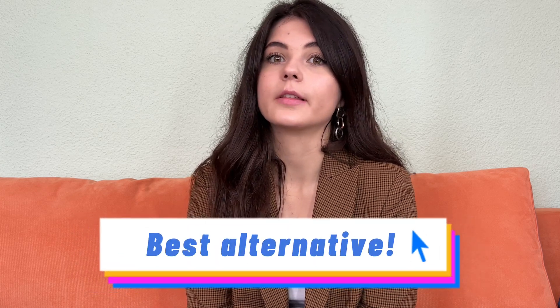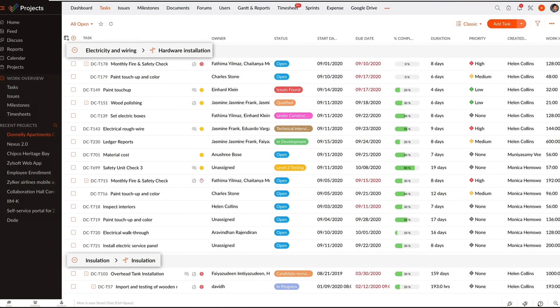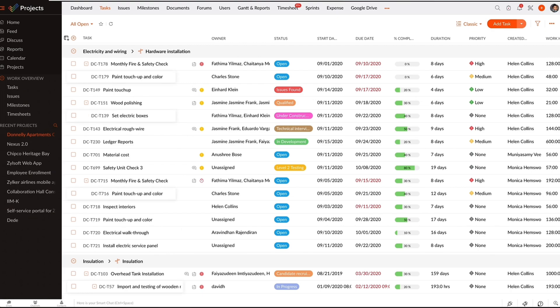Now let's talk about the alternatives. I suggest trying Zoho Projects as an alternative to Microsoft Project, and there are a few reasons why it's the best alternative. Zoho Projects is an online project management software for managing both simple and complex projects, and it has a few advantages over Microsoft Project.